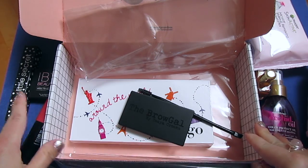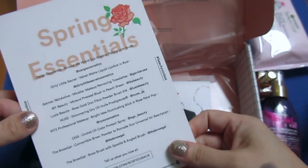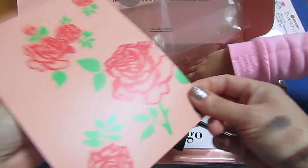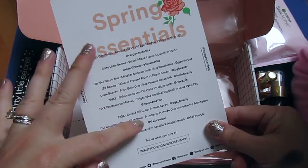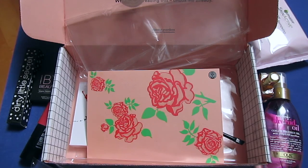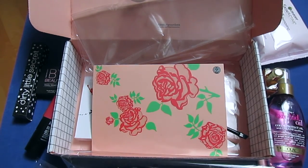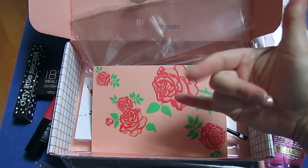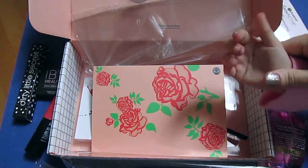That's everything in the spring 2017 box! It doesn't really give you prices or what each item is worth — it just gives you websites where you can find each product. If you're interested, I'll link it below. This box is really good. Thank you guys so much for watching, and hopefully my pink eye will get better soon — it's been horrible. Take care everybody, remember I love you, and God bless!